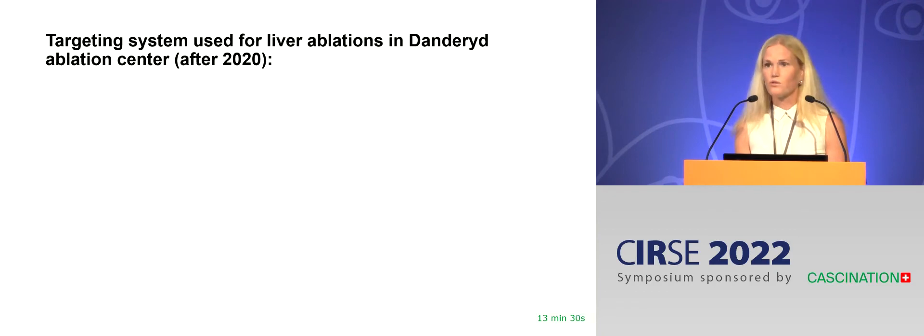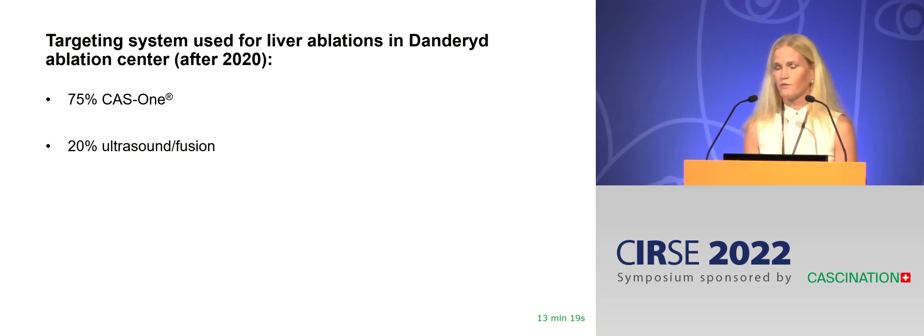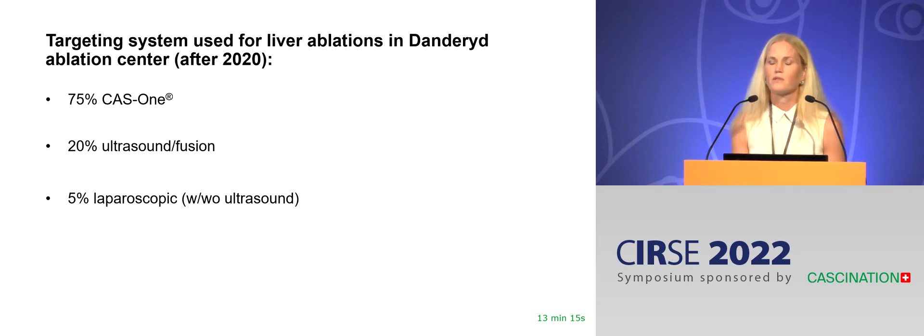To target those liver tumors, we use the CAS1 in 75% of cases as of today. We still use ultrasound, usually with fusion, for around 20% of our cases, and 5% are done laparoscopically in the OR.